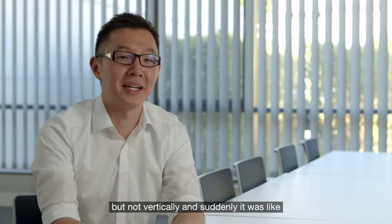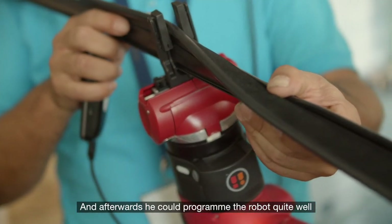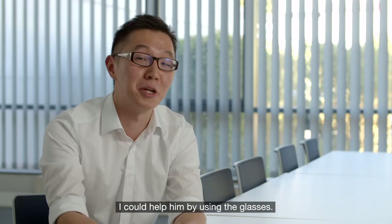And suddenly it was like, ah, okay, this is the mistake. Afterwards he could program the robot quite well. In the end he was quite happy, and I was quite proud of myself at that time — I could help him by using the glasses.